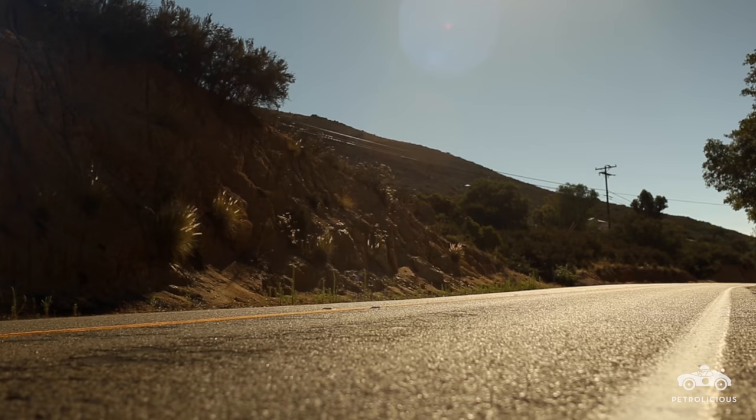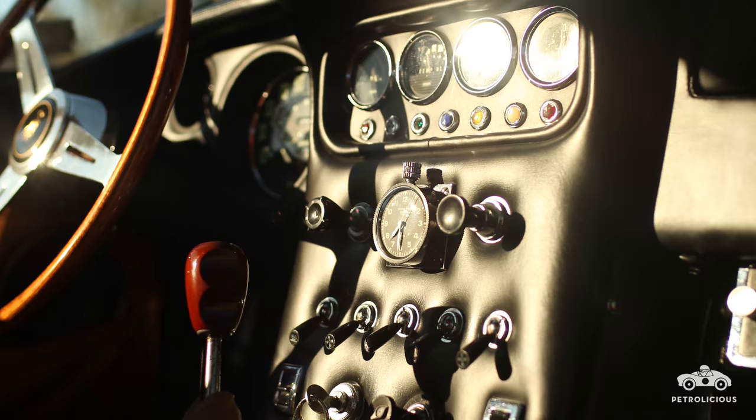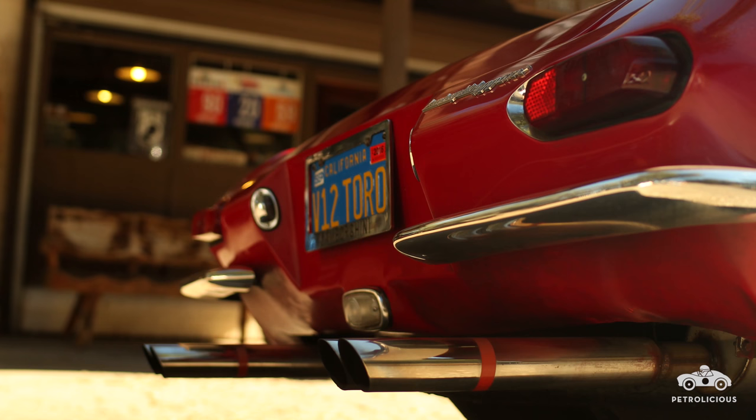I've driven a new Huracan — oh, what a car. That thing is a rocket; you just pump those paddles and it nails you in the back. This little guy doesn't do that. You have to deliberately make shifts. It's a five-speed; you've got a clutch to worry about. Sometimes the synchronizers wear out so you have to double-clutch shift. It's an older vintage car, but it's still a lot of fun.